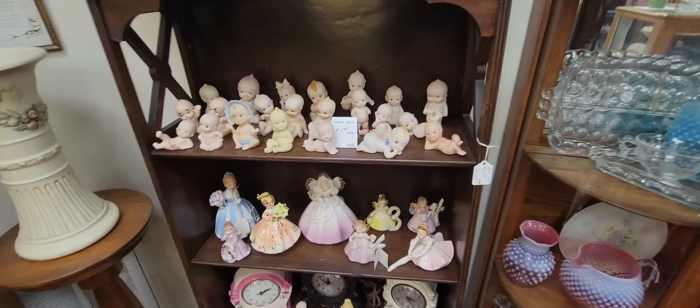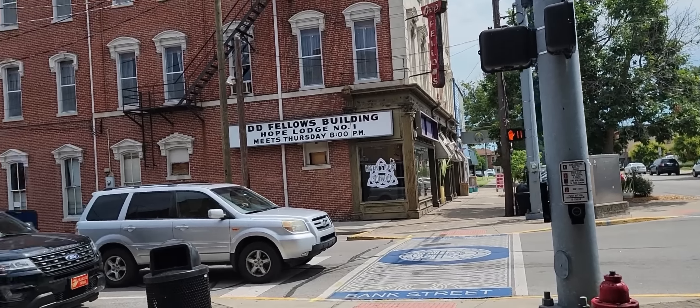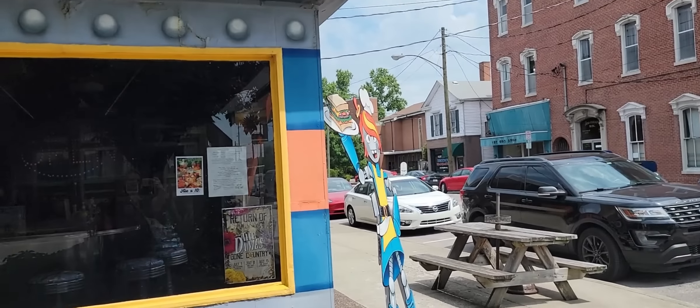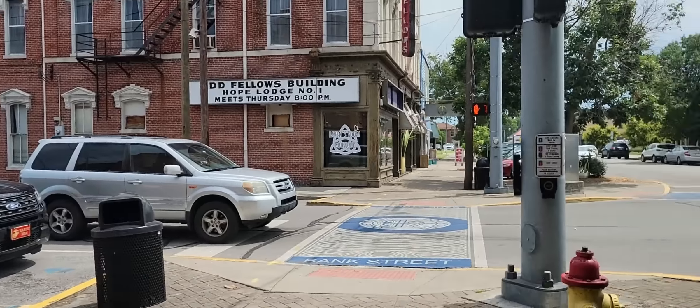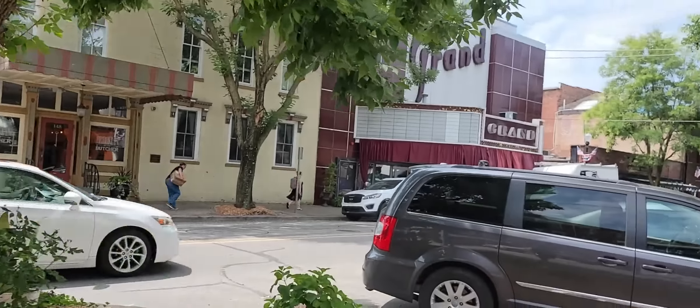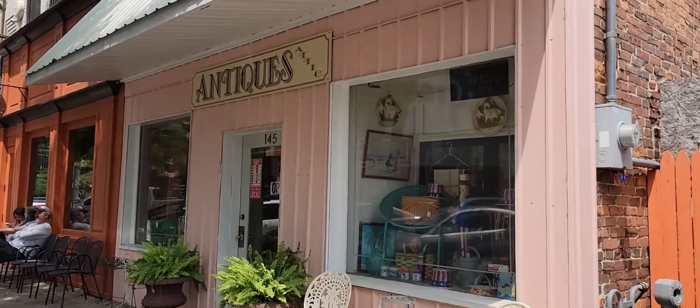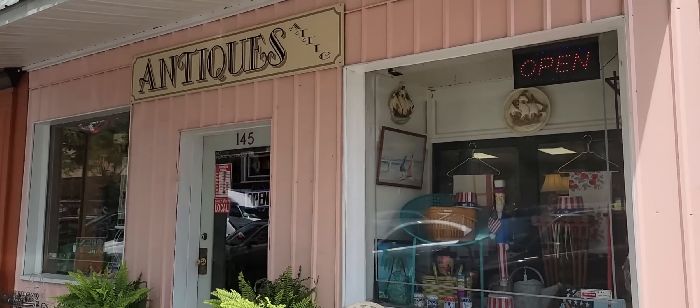Hi friends and welcome back to my channel. Today I'm in the beautiful town of New Albany, Indiana — it's one of my favorite places. We've got the Oddfellows building, and I cannot wait to eat at Lady Tron's. Right over the river there is Kentucky. But New Albany is a great little town, and today we are going into Antiques Attic. So let's go see what we can find.